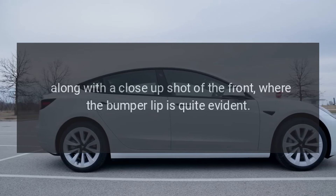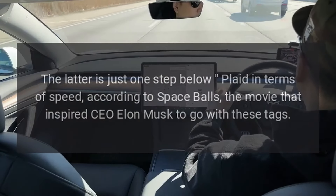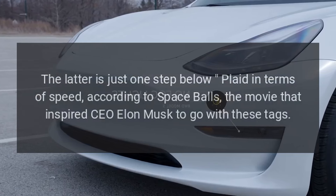With all this being said, it's unclear at this point what the trim's name will actually be. Most people go by the performance label, but previous reports based on Tesla's software code and parts catalog discovered that the sporty version might go by the names Sport or Ludicrous. The latter is just one step below Plaid in terms of speed, according to Spaceballs, the movie that inspired CEO Elon Musk to go with these tags.